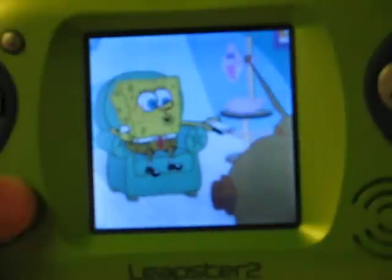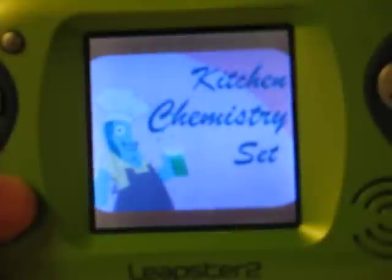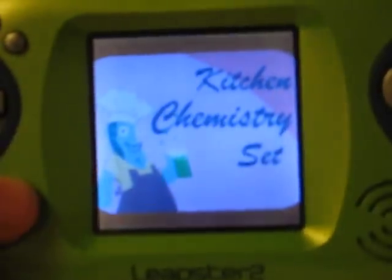Impress your friends! Singe your eyebrows! Create horrible smells in your kitchen! It's the Super Cellarific Kitchen Chemistry Set! Buy yours now! That's it!